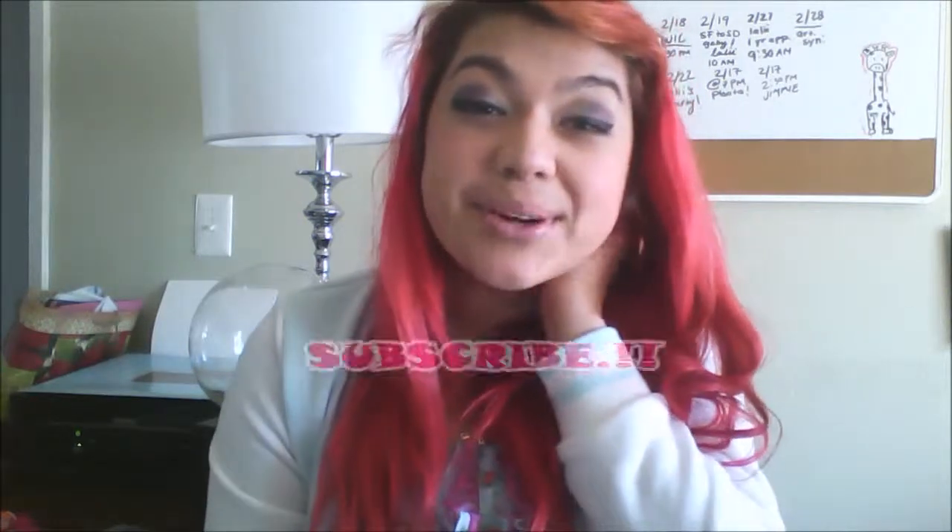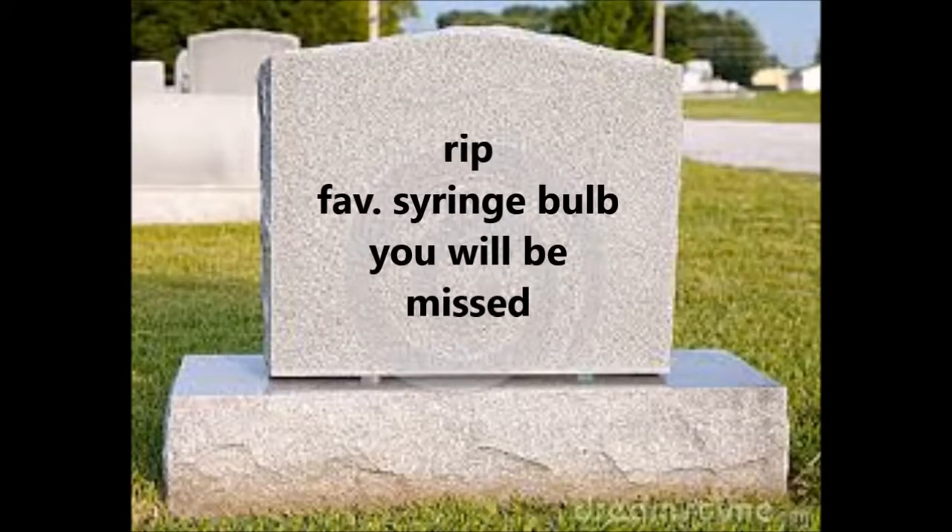Thanks for watching you guys, I hope this helps. Don't forget to like, comment, and subscribe. I put up new videos — I try at least once a week, but I do go to school now so we'll see how that plays out. Thanks for watching, hope to see you guys again. Bye!